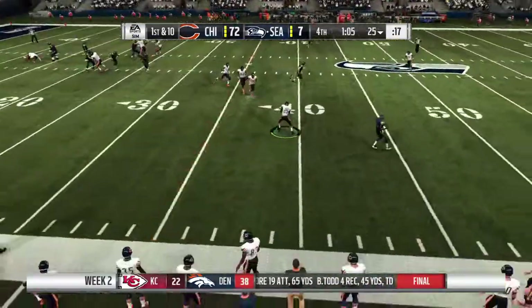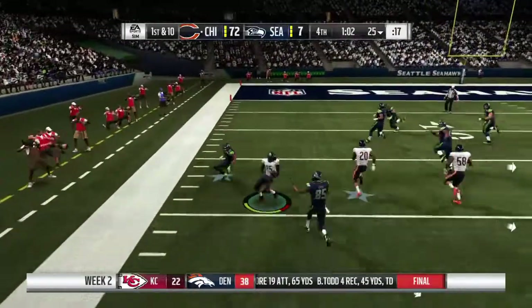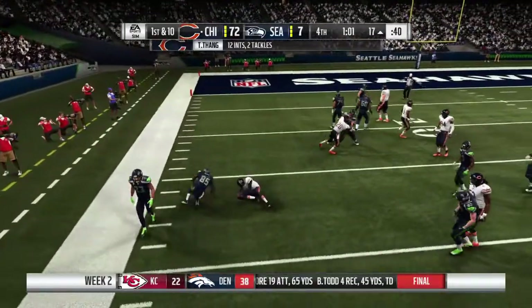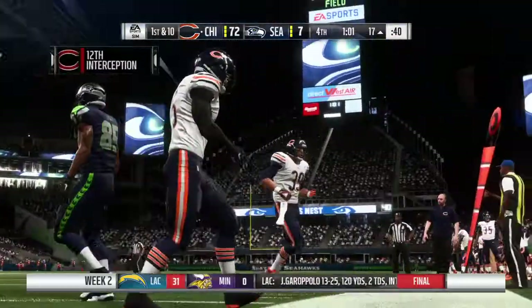Throwing after the interception, rolling — and now here's another interception. Picked off at the 39 and they will be set up now as he brings this thing all the way back inside the 20.